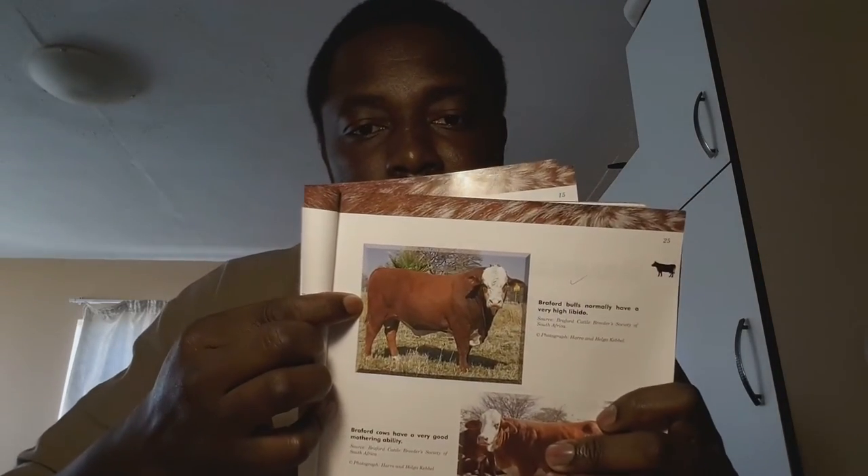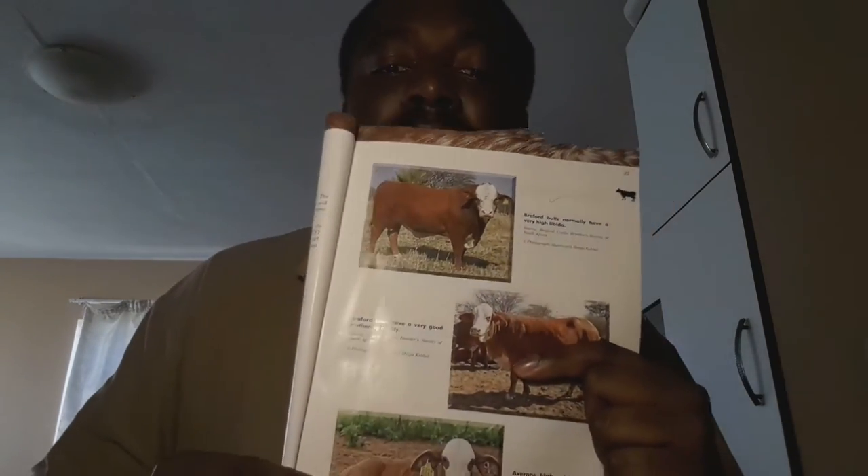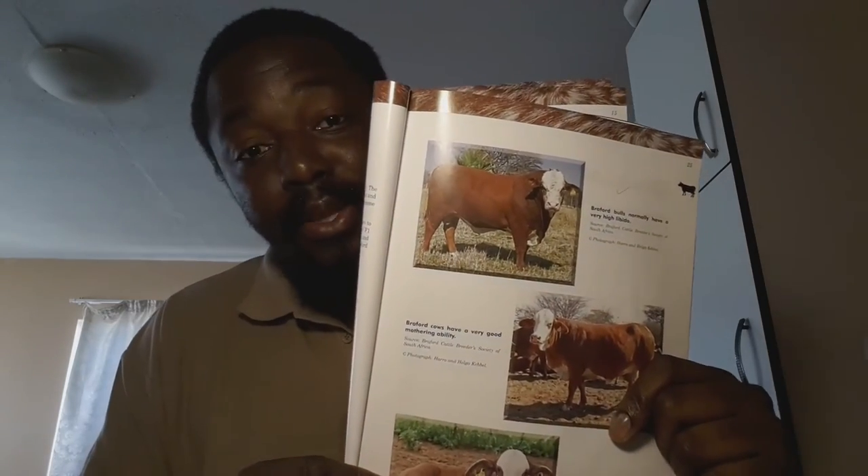So Braford cattle — that's how they look. That's a Braford cow, and that's a Braford calf. I know by first glance they look like Simbra cattle. They do look like Simbra or Afrasim cattle, but they differ because of their crossing — they are crossed from the Brahman and the Hereford. That's where the name 'Braford' comes from, rather than the Simbra, which is crossed from the Simmental and the Brahman.